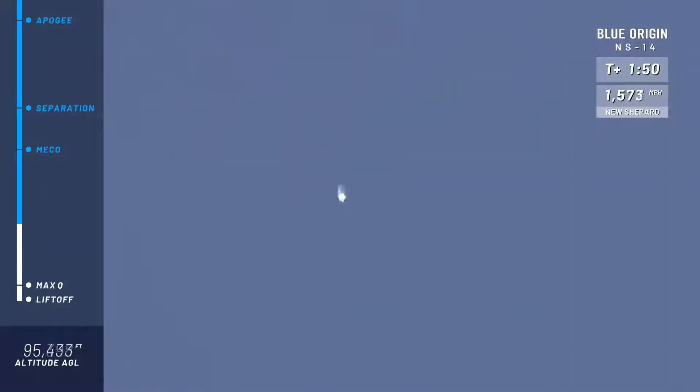Mannequin Skywalker in there is starting to feel those Gs — around three and a half Gs on the way up to space. It's very similar to a roller coaster, but in that horizontal position of the seats, it's definitely a much more comfortable ride.